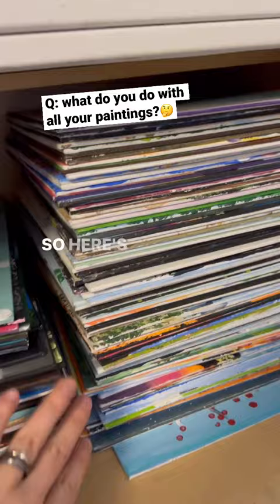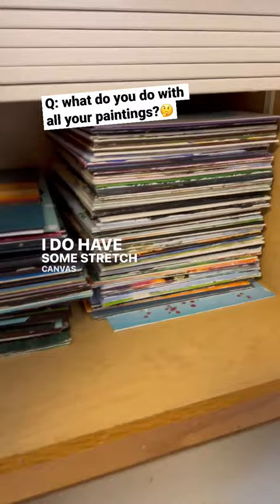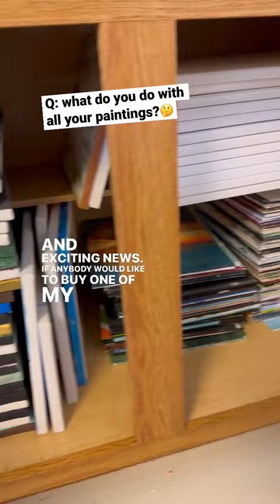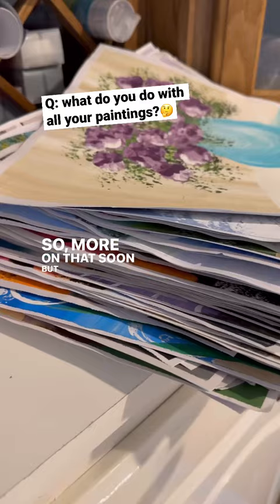I do have some stretched canvas that I use as well, but look how much more space they take up, so I don't keep too many of those around. See, there's the pumpkins. And exciting news — if anybody would like to buy one of my paintings, I just got some of my more popular ones scanned. More on that soon, but I keep a lot of them as samples. See, there's my paper paintings.